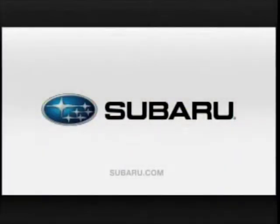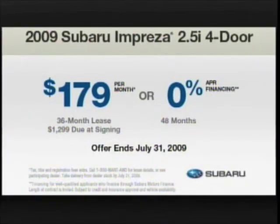Love. It's what makes a Subaru a Subaru. Lease an Impreza for $179 per month or get 0% APR financing.